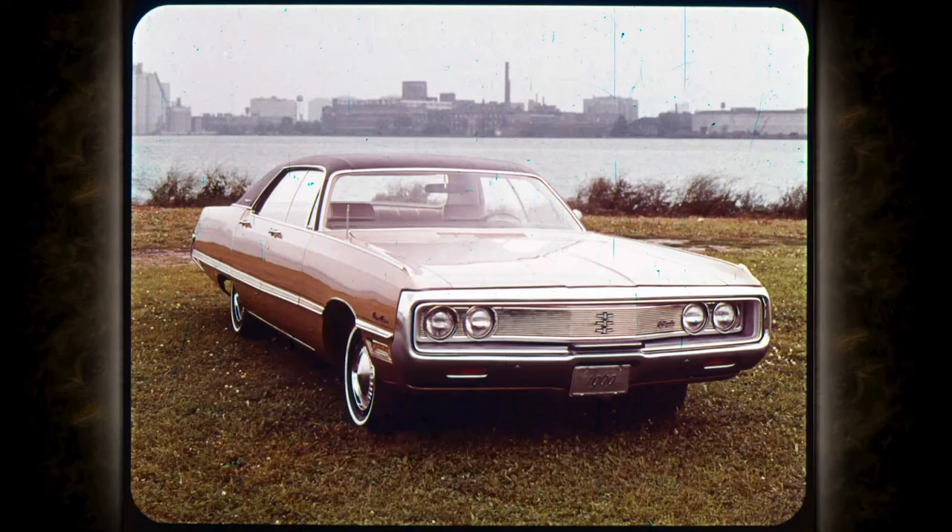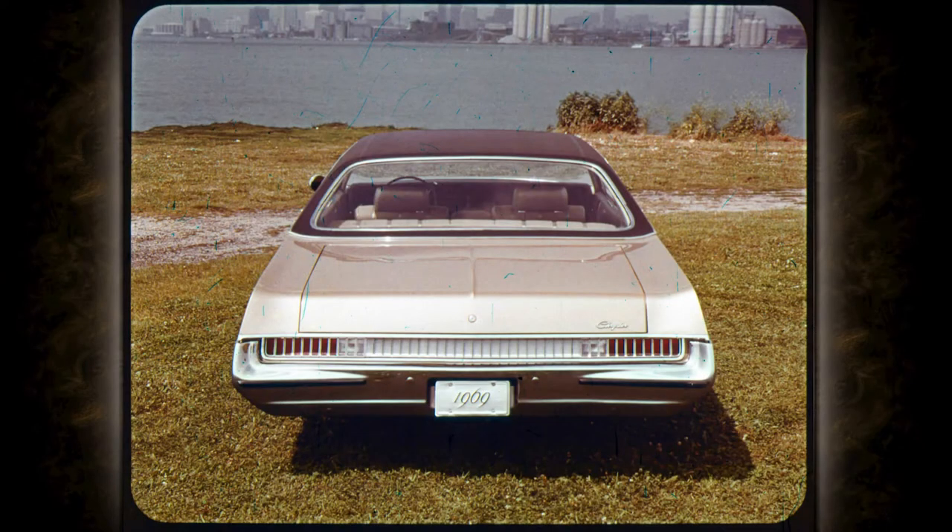In 1969, all Chrysler windshields have rounded corners and curved windshield pillars, which give the glass and roof structure a more unified appearance. And notice how the styling of the rear window complements Chrysler's smoother roof line.